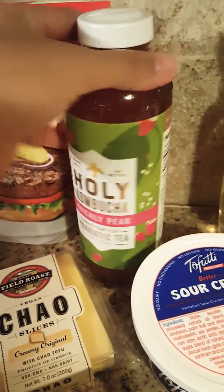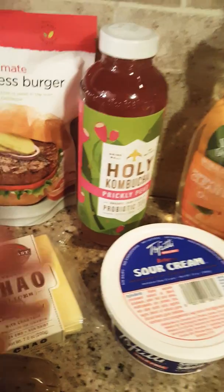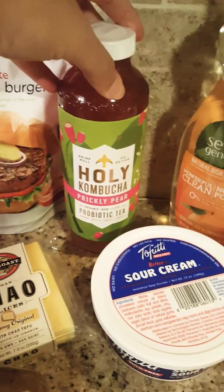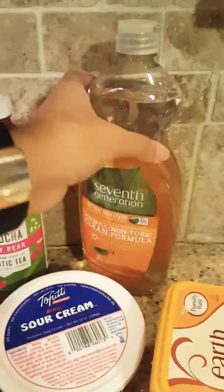And then my favorite kombucha — oh my god, this is so good for anybody wanting to try kombucha. It's not as fizzy as others and it's a little bit sweeter than most, but not overly sweet. It's honestly so good.